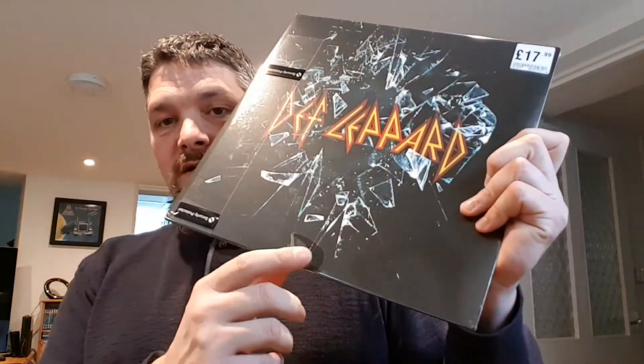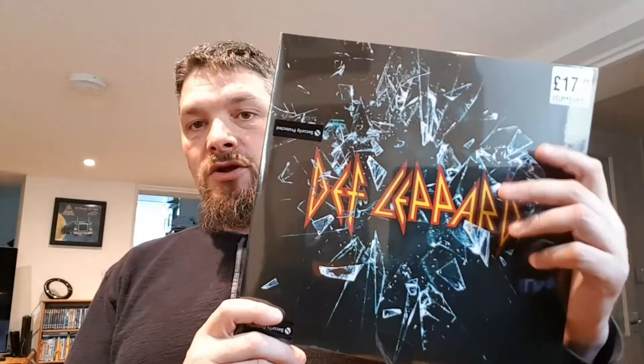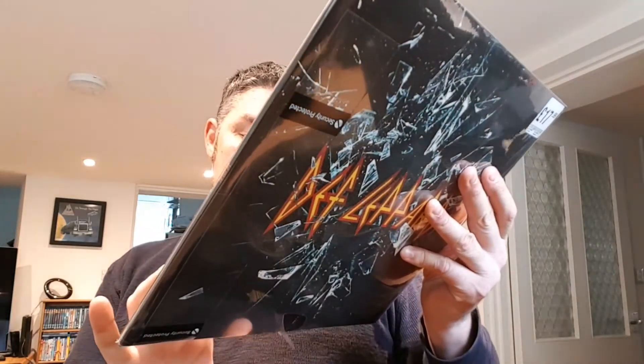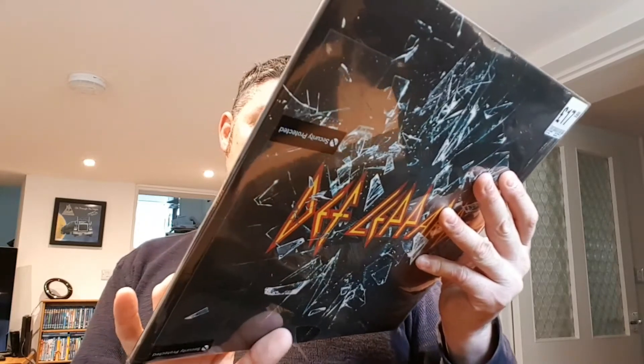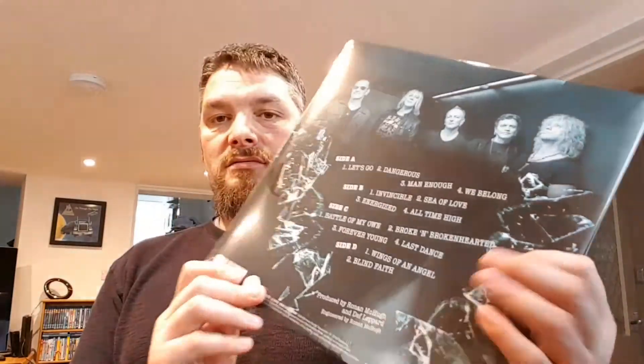The last one is Def Leppard — this is the Def Leppard album, same title. Unfortunately I've caught it so it's come undone a bit, but yeah, this is the new album by Def Leppard. I thought it came out last year but it says 2015 down there. Really cool.